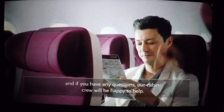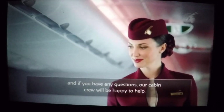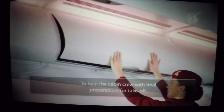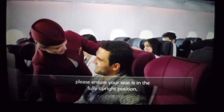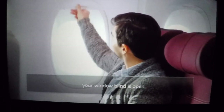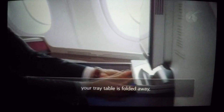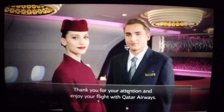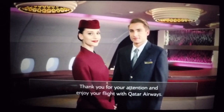And if you have any questions, our cabin crew will be happy to help. To help the cabin crew with final preparations for take-off, please ensure your seat is in the fully upright position, your window blind is open, your tray table is folded away and your seat belt is fastened. Thank you for your attention, and enjoy your flight with Qatar Airways.